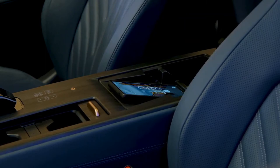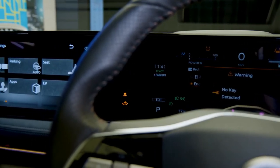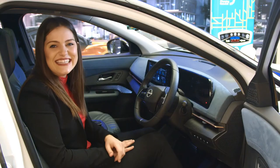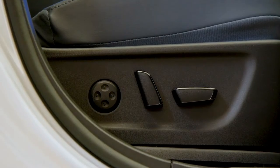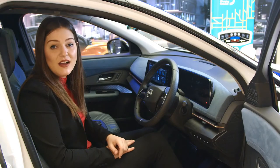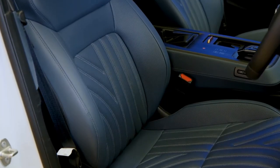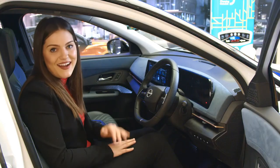When it comes to convenience, the very first thing you'll notice is the 12.3-inch advanced drive assist display, designed seamlessly alongside the 12.3-inch center display. The driver is treated to an eight-way power driver seat with four-way power lumbar and memory function. The Aria is equipped with both front and rear zero-gravity seats, combined with dual-zone automatic temperature control, heated steering wheel, and available heated front and rear seats.